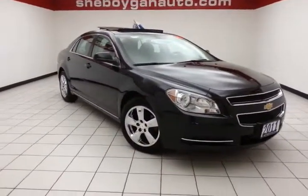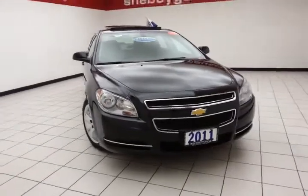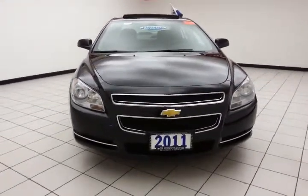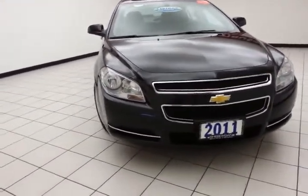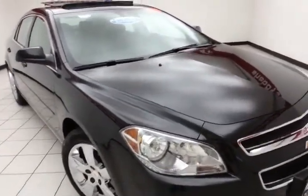Welcome to Cheboygan Chevrolet Chrysler Center. Today's special is the 2011 Chevy Malibu LT, stock number Z1984XXA. 61,000 miles on this one owner. This trade-in comes to us with a clean AutoCheck history report.